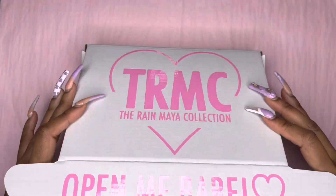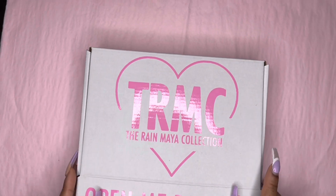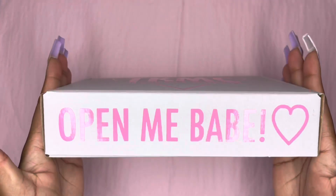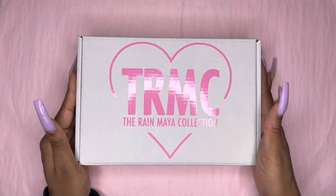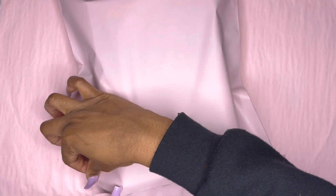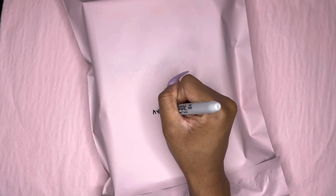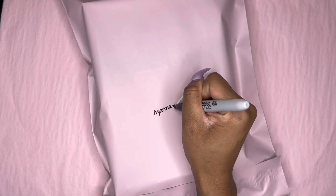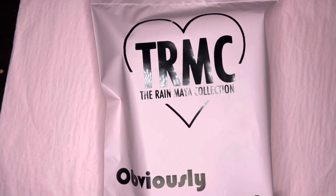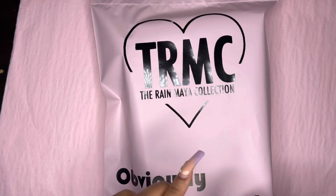Now I'm going to close this up. Custom packaging by me — if you watch my vlogs, then you know, but if you don't know, now you know. I'm going to write her name. Thank you, Ayana, again — I really appreciate you. QR sticker.